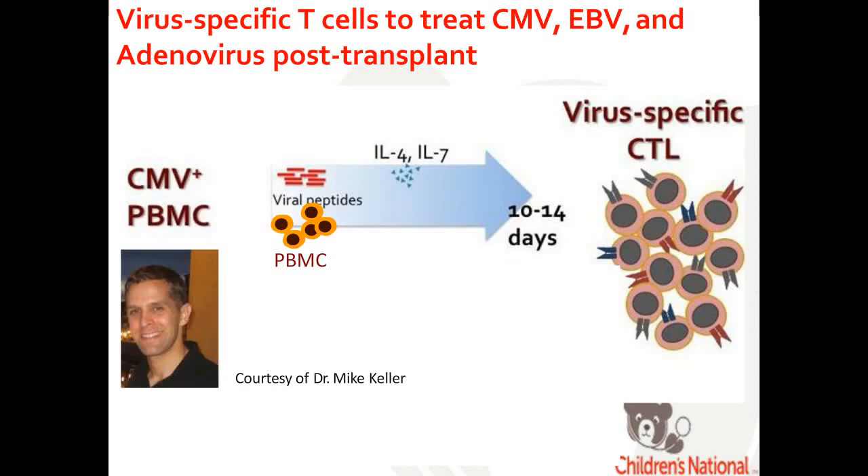To begin, I'll talk about virus-specific T cells, developed by Anne Lean, Cleo Rooney, Helen Heslop, and others at Baylor College of Medicine. We take about 15 to 20 milliliters of peripheral blood, isolate the PBMCs, and expose those PBMCs to overlapping viral peptides derived from viruses of interest — cytomegalovirus, Epstein-Barr virus, and adenovirus. We also add growth factors interleukin-4 and interleukin-7. After about 10 days, we harvest the virus-specific T cells, which undergo sterility testing, mycoplasma, endotoxin, alloreactivity, viability, and HLA identity testing.